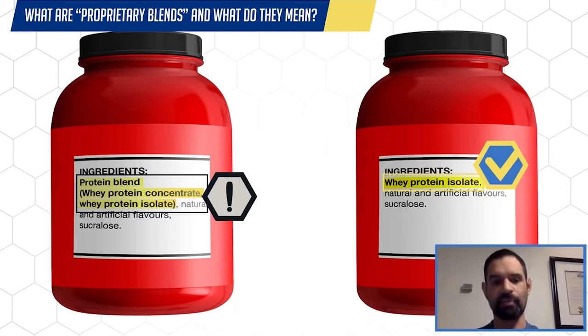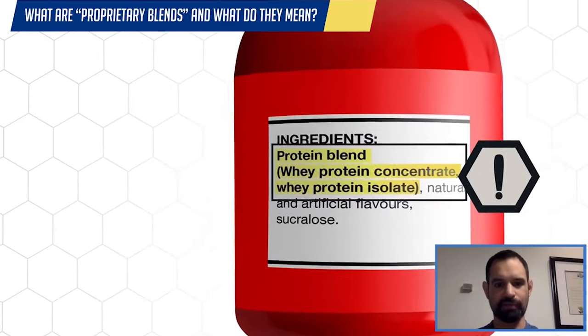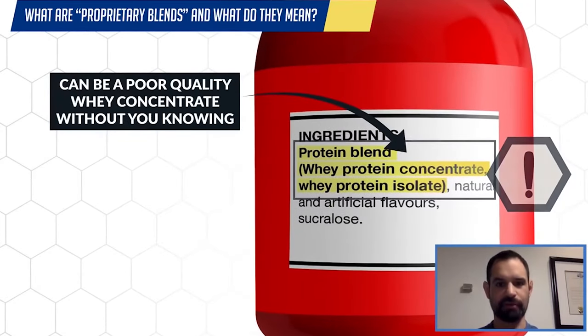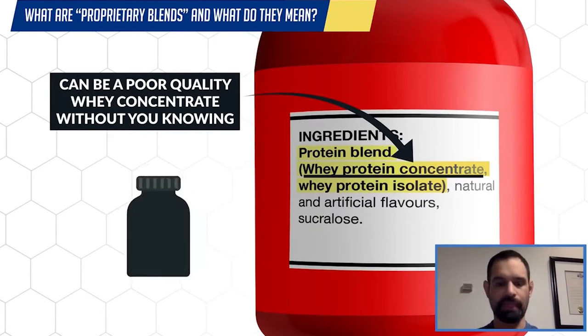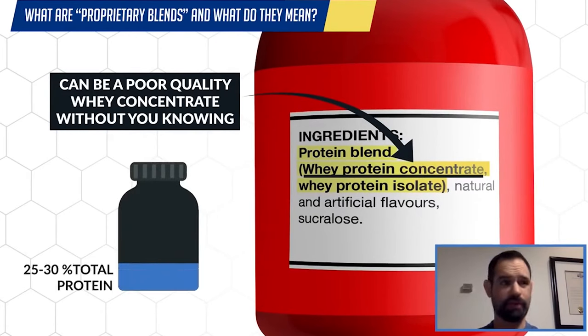So in that example, let's say an unscrupulous manufacturer put a proprietary blend in there because they got a delivery of some really cheap whey concentrate that they got for a good price, but was low quality. In this case, that whey concentrate could be as low as 25 or 30 percent total protein.